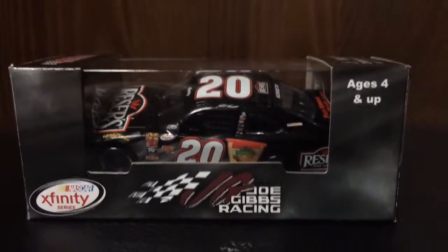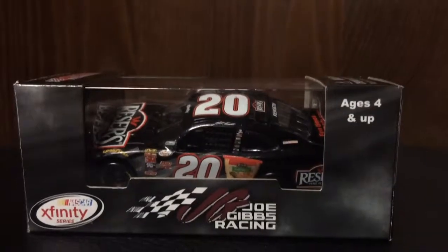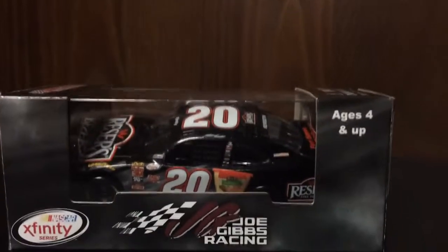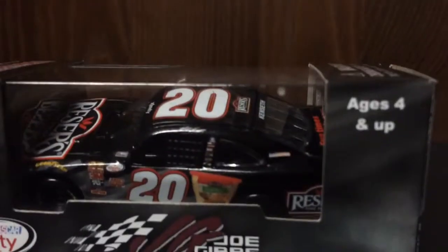Hello and welcome to another unboxing and review. Today we will be reviewing Matt Kenseth's 2015 Reeser's Fine Foods Toyota for Joe Gibbs Racing. Really cool diecast, so without further ado, let's get it out of its box.